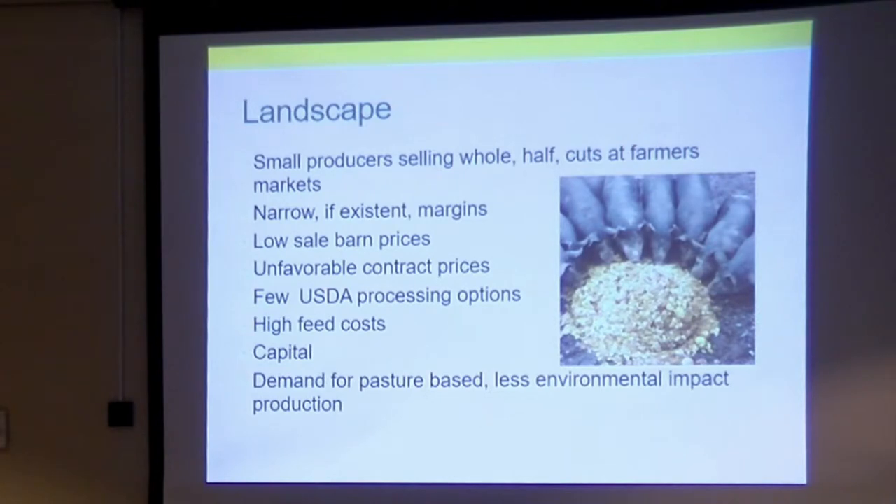This is kind of where we started. We're all selling whole, half, or cuts at the farmers market — a little bit of wholesale. Narrow margins, if they exist at all. When I figured out my cost of production, it was 85 cents a pound live weight, and the sale barn was 45 cents. So that's not very rational. I'm also wanting to make a certain amount of money per head and account for the cost of land and equipment.